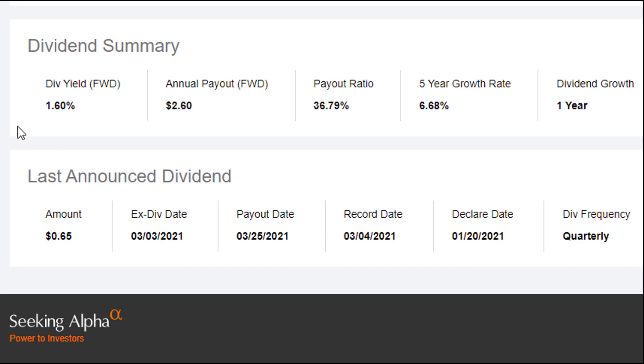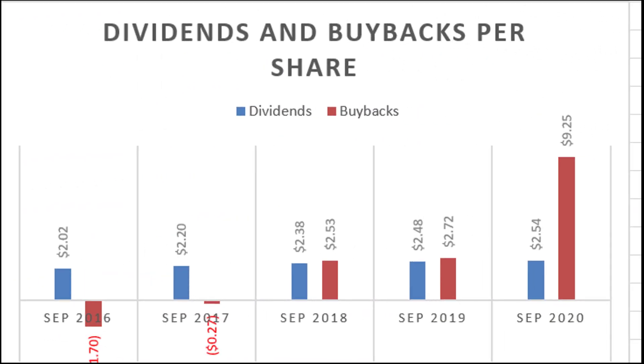The company does pay a dividend, but it's a pretty low yield at 1.6%. They've had a bumpy history recently, so they don't have much of a history of dividend growth. The five-year average growth rate is 6.68%, which is decent, and the payout ratio is a little shy of 37%, leaving plenty of room to increase the dividend or buy more shares back. The company does have a history of buybacks — they were actually net issuers of shares in 2016 and 2017, but on a per-share basis they spend as much or more on buybacks as on dividends. In 2020, when pretty much everybody's stock price tanked, they went all out and spent an average of $9.25 per share on buybacks, getting a very good deal.